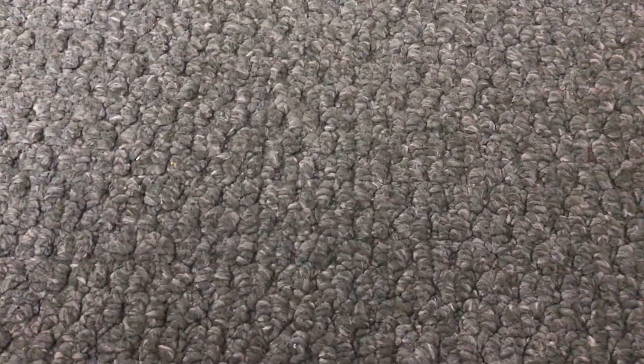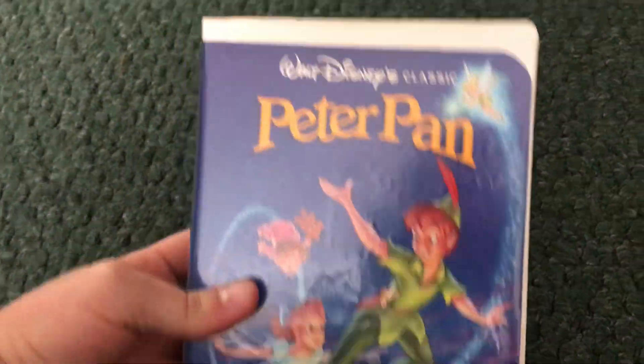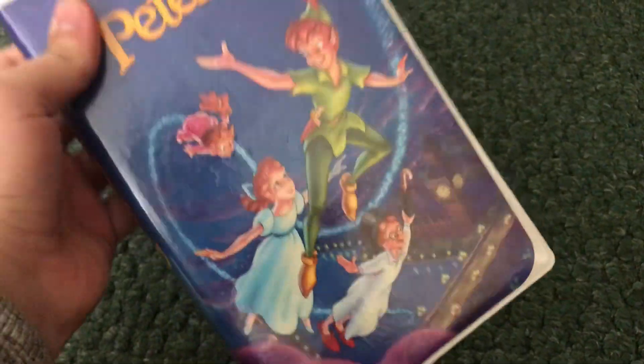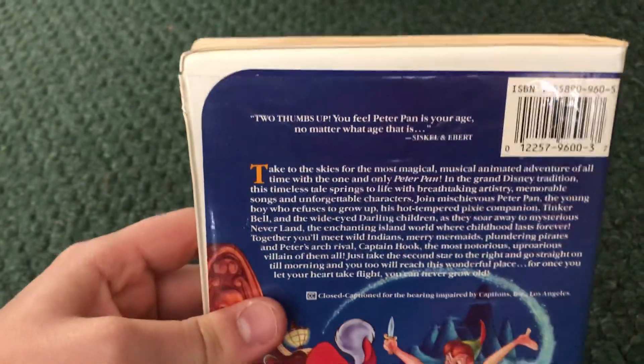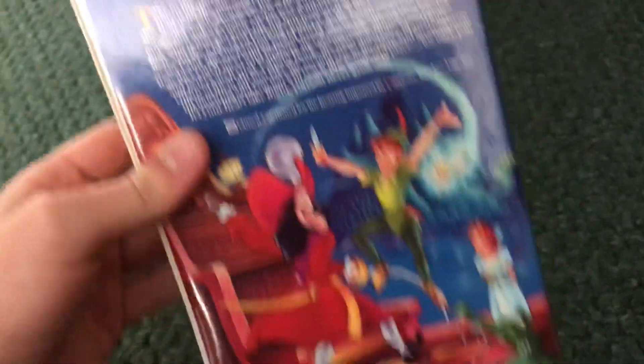All of them were sealed — one of them I had to open because the shrink wrap is not able to stay sealed much longer. Starting with the one I already opened: this is a 1990 Black Diamond Classics VHS of Peter Pan. It's in pretty nice shape. Here's the profile of Peter Pan on the back, and Roger Ebert calls it two thumbs up — you feel Peter Pan is your age no matter what age that is.